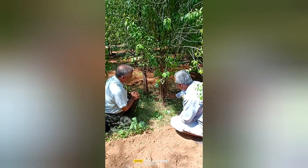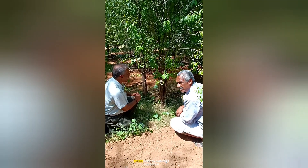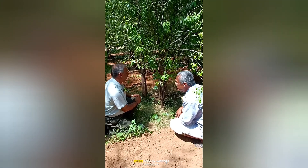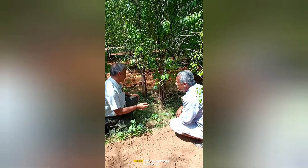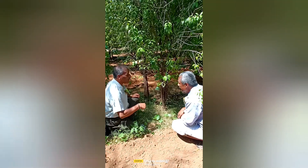So this is also stem borer — red stem borer. This is happening in many trees which are resistant. They can't enter inside.